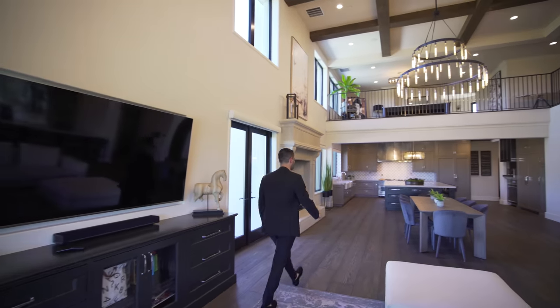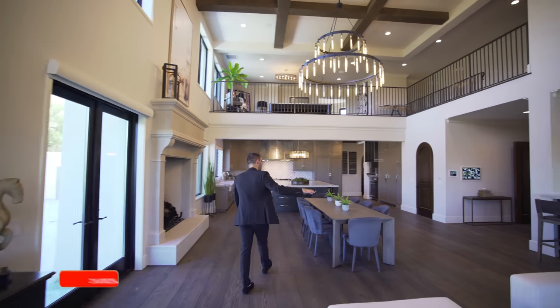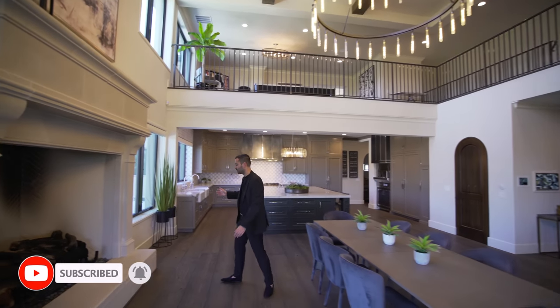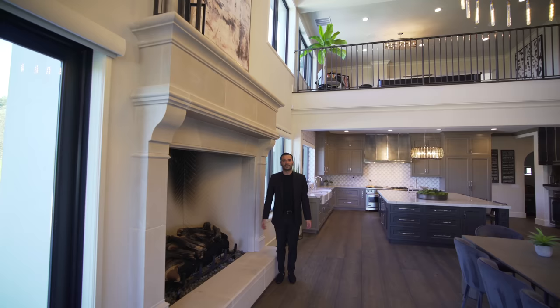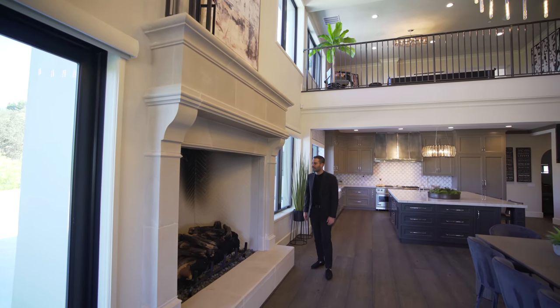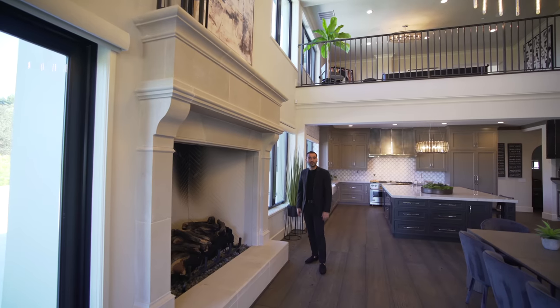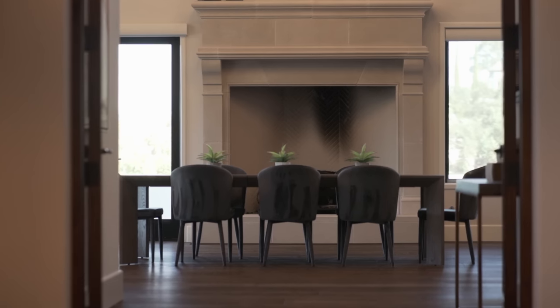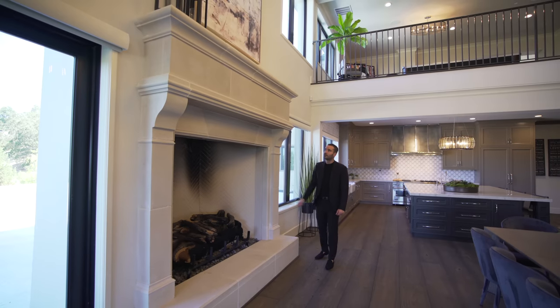As we continue here, we have a dining table set up right in the center between the kitchen and the family room area. And can we show the scale of this fireplace? It's bigger than me — that might be the biggest fireplace I've ever seen. I think it is the biggest fireplace we have ever seen on this channel. Easily. And it's clad with the Texas limestone, which is really cool. It gives a lot of character.